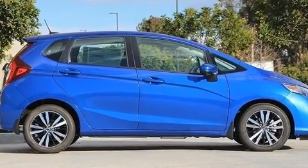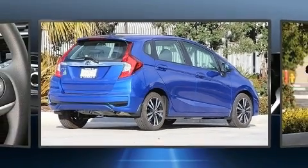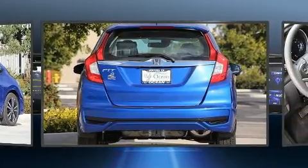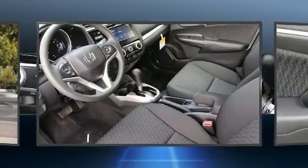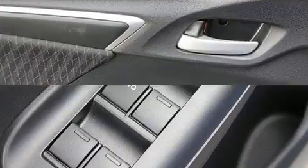Top features include front fog lights, one-touch window functionality, a tachometer, an outside temperature display, power moonroof, lane departure warning, and remote keyless entry. Storage solutions are integrated throughout the interior, demonstrating thoughtful attention to detail.